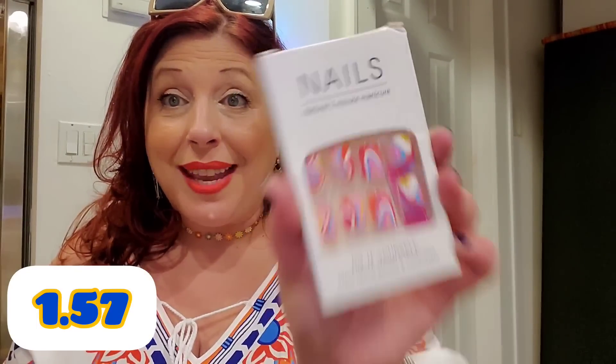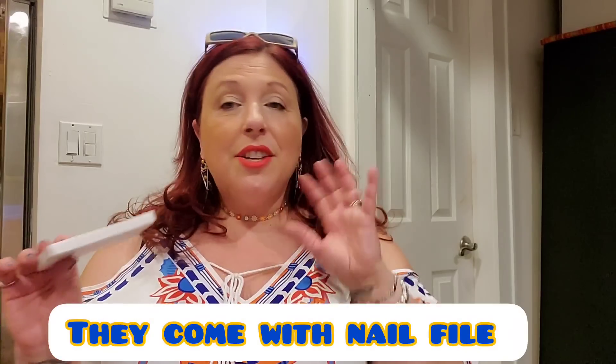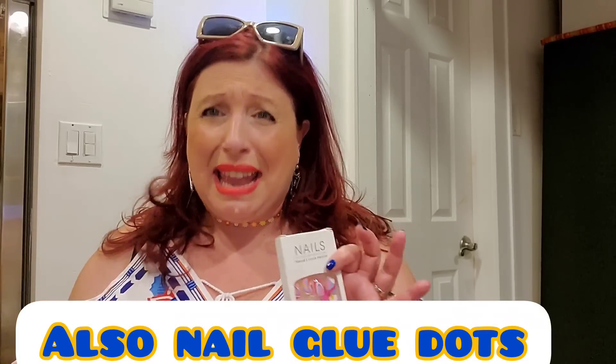I could not resist picking up a pair of their nails. I have never tried the Temu nails. These were like a buck fifty. Do you guys see these? They make me so happy — can you guys just get into this print? I'm in love. I have been giving my nails a break so they look like crap right now. I got a pedicure, but I did my own nails with regular polish and they're chipping and I hate that. They're so skeevy right now.